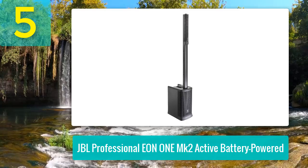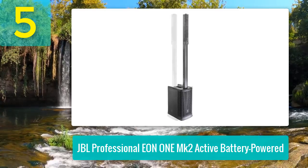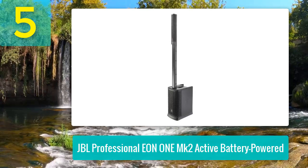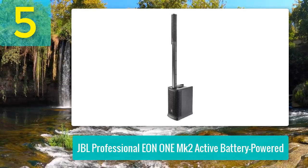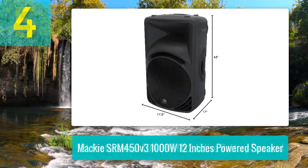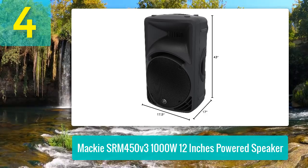With Bluetooth 5.0 for seamless audio streaming and control of up to 10 units, the JBL EON 1 MK2 combines superior sound quality with cutting-edge convenience. Its portability and battery-powered flexibility make it ideal for gigs and events in locations where AC power may not be readily available. Coming in at number 4: Mackie SRM 450 V3 1000 watts 12-inch powered speaker.